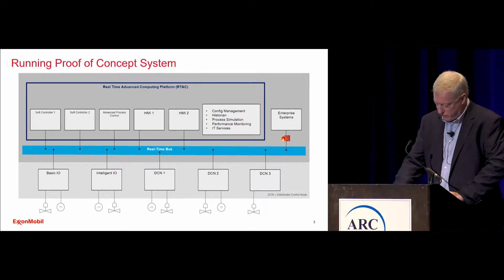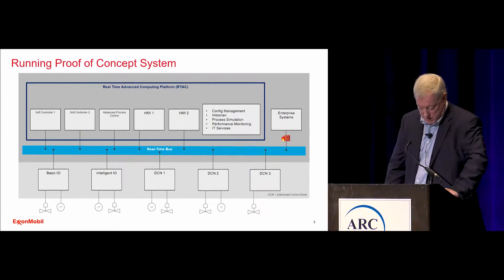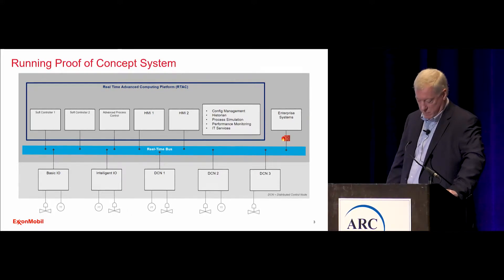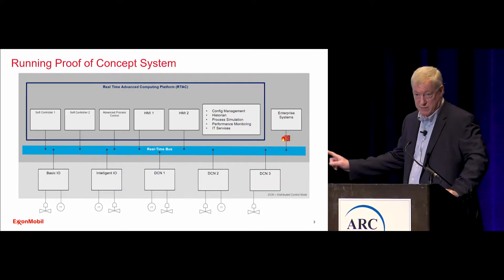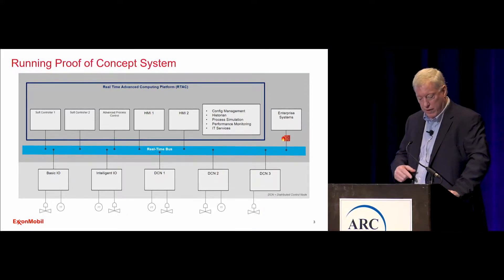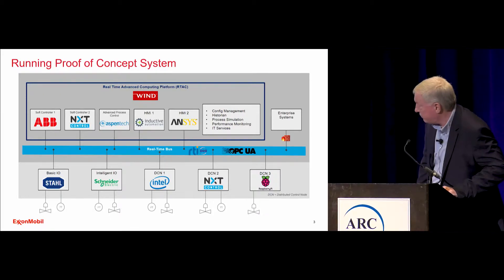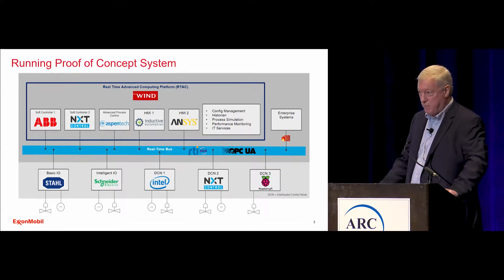The ExxonMobil proof of concept has been constructed, programmed, and integrated by an excellent and highly capable group at Lockheed Martin. The ExxonMobil team did provide guidance, direction, and some industry expertise, and the Lockheed Martin people brought their complex system integration capabilities and made the proof of concept happen — and it does work. We decided to demonstrate some of the capabilities we envisioned.